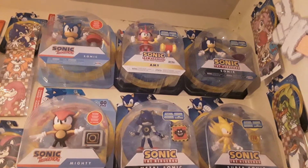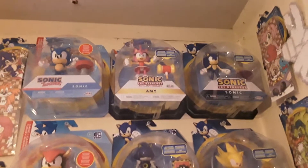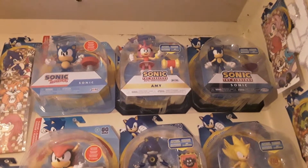Hey guys, Artisan Dragon here. I forgot to post about this when I found it, but I actually found an Amy figure in the new line of action figures. It's been quite a year for new Sonic figures, guys.